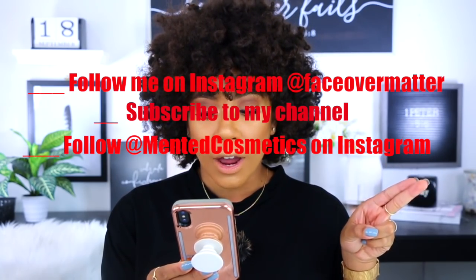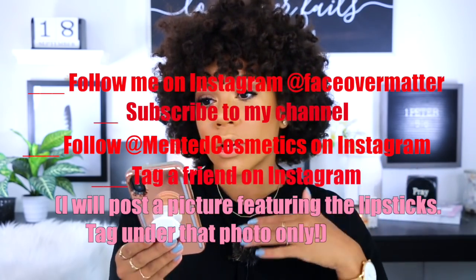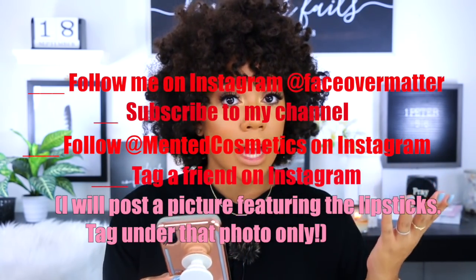The rules are: follow me on Instagram and subscribe here to my channel, follow Minted Cosmetics on Instagram, and just tag a friend in the comments. This giveaway is US only — I'm so sorry. I promise for future giveaways I will do an international one. You will have to enter by the 27th at 11:59 PM Eastern time, and one winner will be picked at random by the 28th. I'll list all the details down below in the description box.